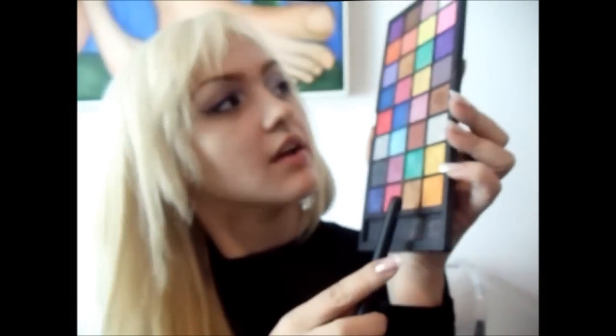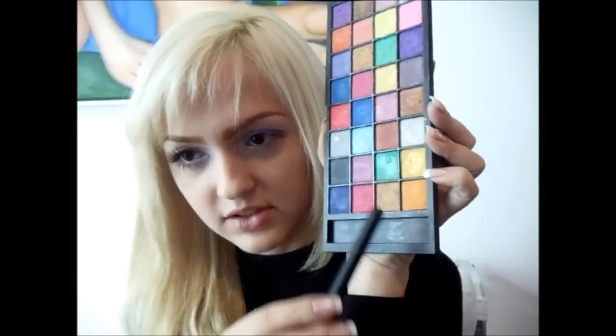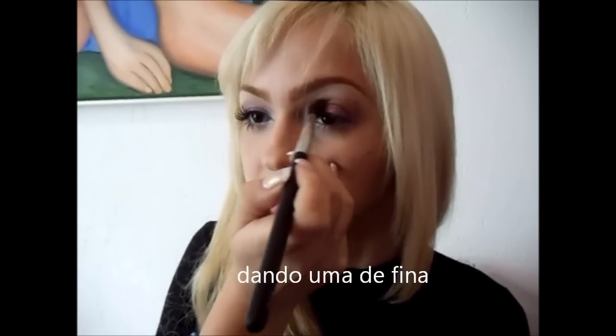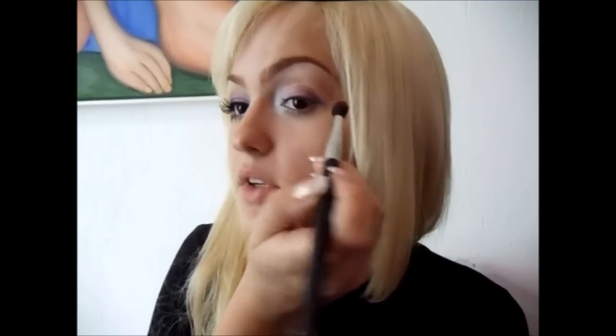Aplicado o roxo, nós vamos pegar um pincel de côncavo bem fofo — um que eu tenho pra indicar é do Kit Nars número 13. A gente vai pegar esta cor que é mais ou menos um cobre, abaixo do verde — tem dois verdes — e abaixo do verde, o cobre. A gente pega essa cor e vamos fazer um Smoked Eye aqui embaixo, vai esfumar bastante. Depois a gente pega essa mesma sombra esfumada e passa aqui embaixo, só até a metade do olho.